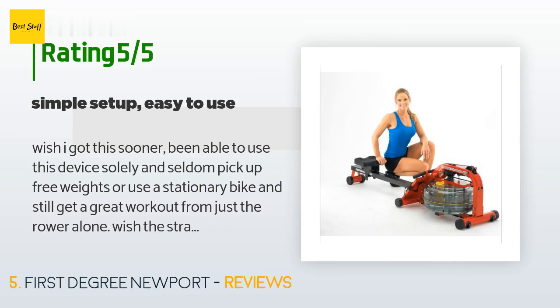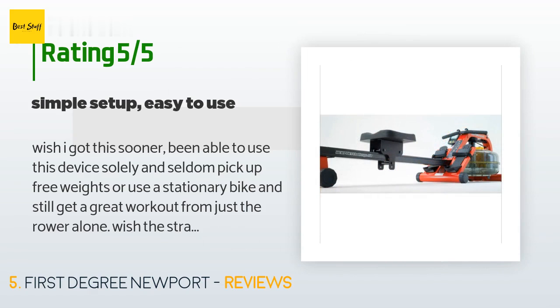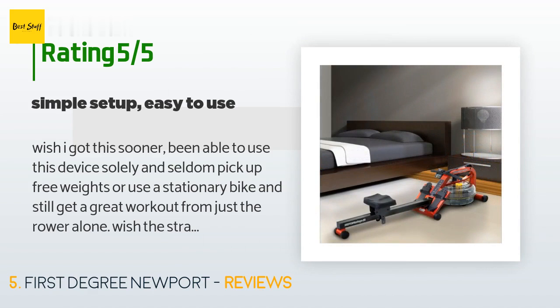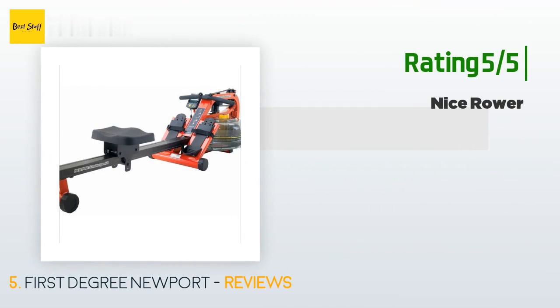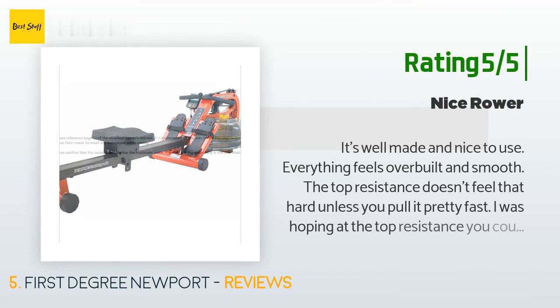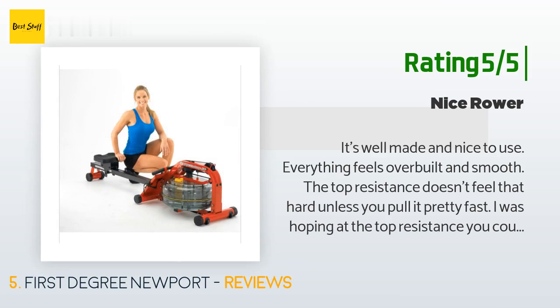A customer said: 'Wish I got this sooner. I've been able to use this device solely and seldom pick up free weights or use a stationary bike and still get a great workout from just the rower alone. I wish the straps were easier to take off — a quicker release — and the handlebar could be slightly longer for those with wide shoulders, but even for me it's quite manageable. It's really quiet; if the door is closed, no one even knows I am using it.' Another happy customer said: 'It's well-made and nice to use. Everything feels overbuilt and smooth.'